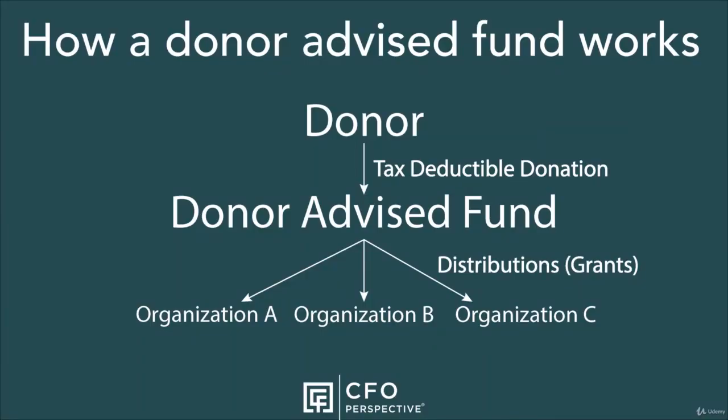Here's how they work. Donor-advised funds are organizations that are eligible to receive tax-deductible donations. For tax purposes, you make a deductible donation when you donate or put money into the donor-advised fund. That donation allows you to recommend distributions from the fund to charitable organizations — sometimes these distributions are called grants.